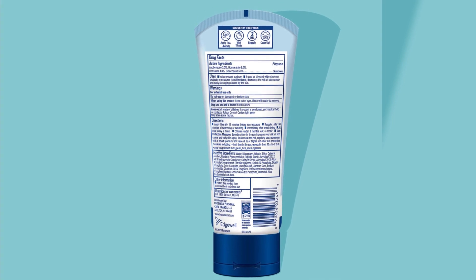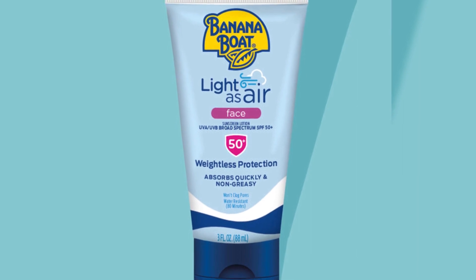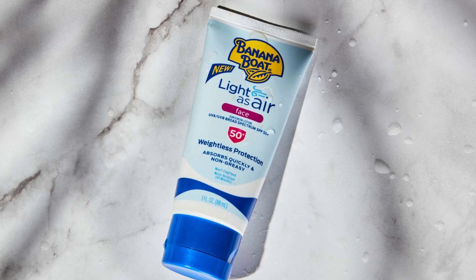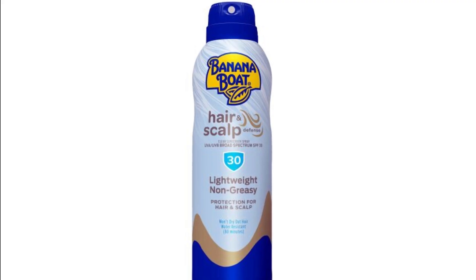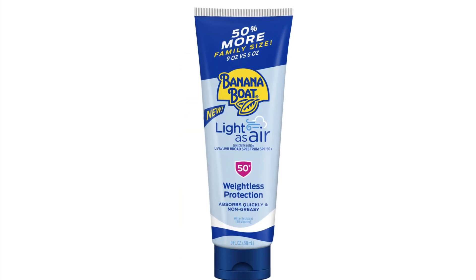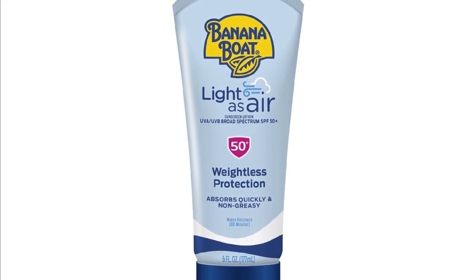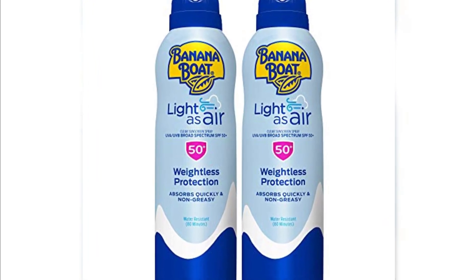Even though some testers welcomed the banana fragrance as summery, those with sensitive skin or allergies may not. Note that sunscreens can degrade when remaining in the bottle—when the combination clumps or separates, throw away the product to be safe. The FDA lacks sufficient health safety data to categorize this product's chemical active ingredients—avobenzone, homosalate, octisalate, and octacrylene—as safe and effective. Banana Boat Light as Air is designed to offer broad-spectrum UVA-UVB protection without leaving a greasy or heavy feeling on the skin.